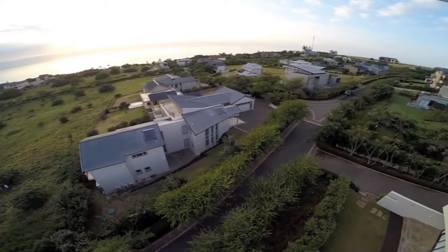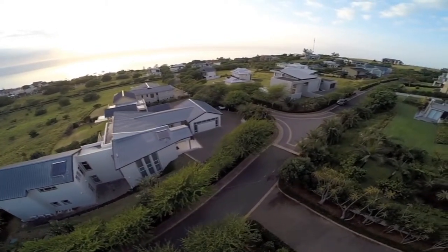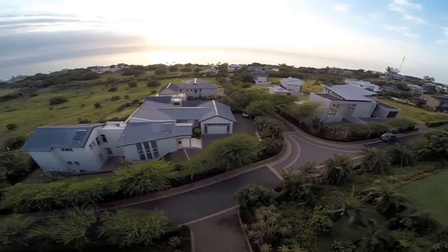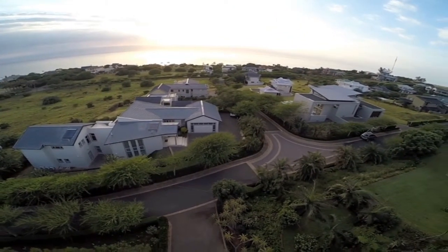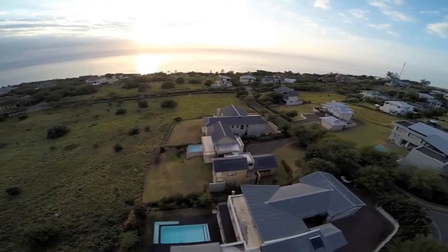All this for only 10 million rand. The land size is 1182 square meters, levies 1505, and the floor size of the property is 550 square meters.